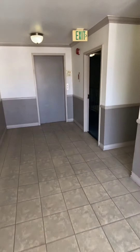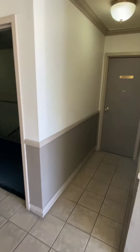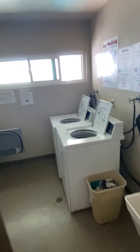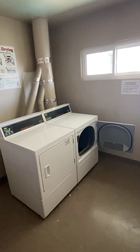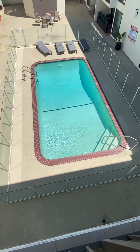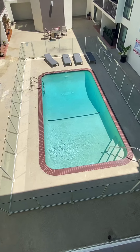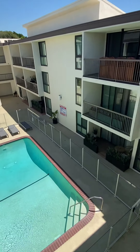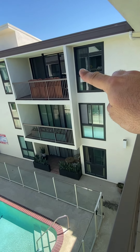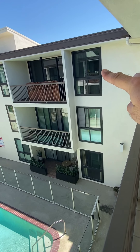Elevator, stairs, trash chute, and laundry — it's a Saturday and they're not in use, so it doesn't seem to be too busy. Really clean pool. And again our unit is right here, this top floor corner. You can see the windows are all double-paned and brand new, with the hallway that goes all the way around.